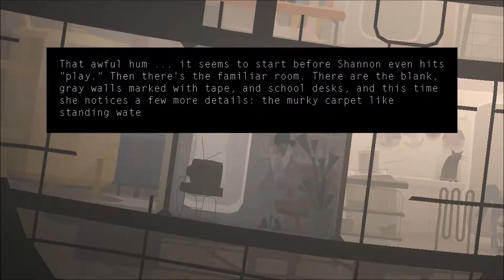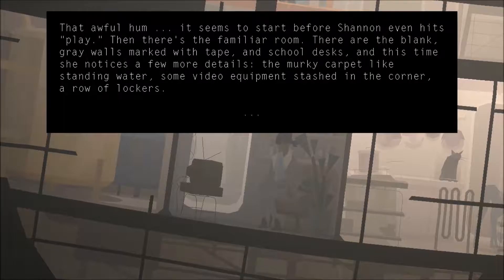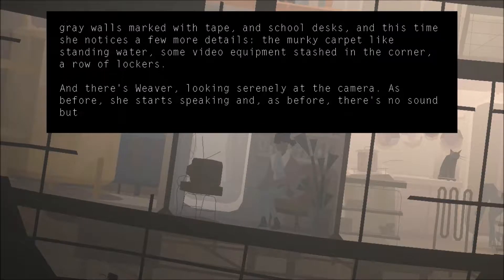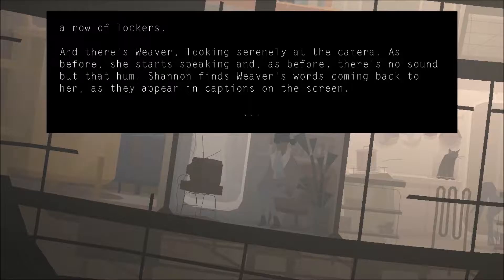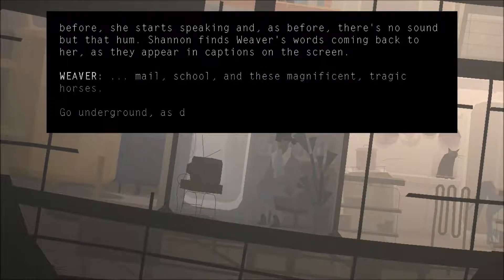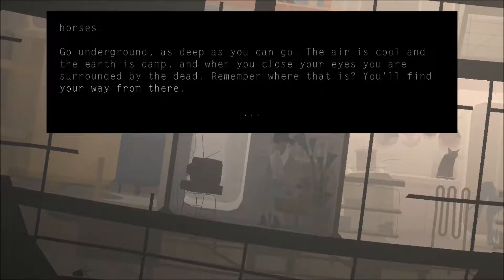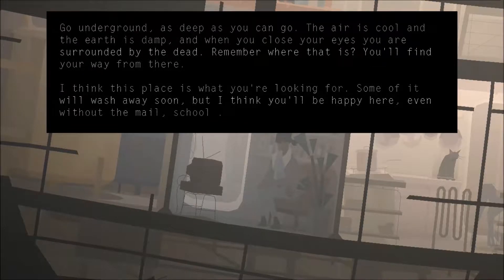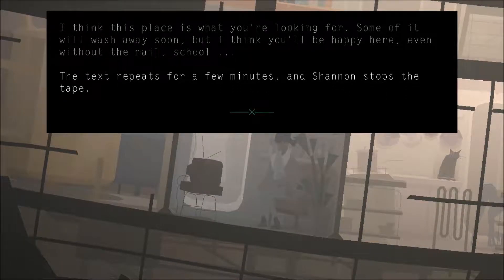This is a familiar room — blank gray walls marked with tape and school desks. A quirky carpet like standing water, some video equipment stashed in the corner, a row of lockers. And there's Weaver, looking serenely at the camera. As before, she starts speaking, and there's no sound but that hum. Shannon finds Weaver's words coming back to her as they appear in captions on the screen: 'Go underground as deep as you can go. The air is cool and the earth is damp. When you close your eyes, you are surrounded by the dead. Remember where that is. You'll find your way from there. I think this place is what you're looking for. Some of it will wash away soon. But I think you'll be happy there.' The text repeats for a few more minutes and Shannon stops the tape.